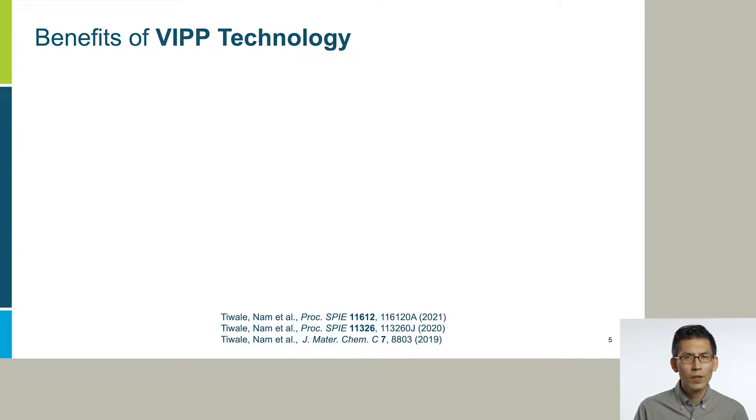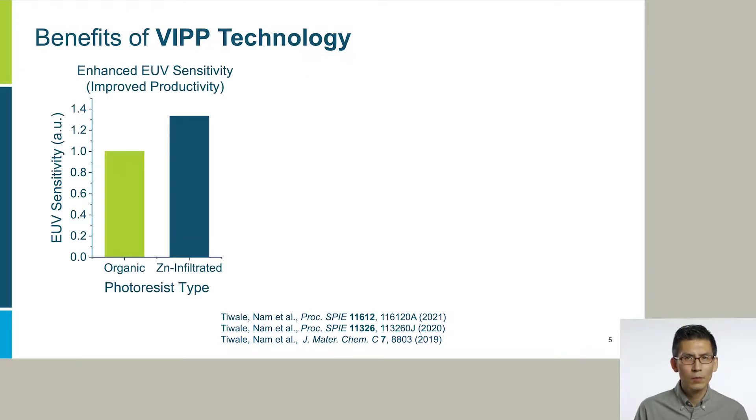What are the benefits of the VIP technology? First, because we are adding inorganic elements, we can enhance the EUV sensitivity, and therefore wafer processing productivity. In the lab-scale experiment, we have shown 30% enhancement in EUV sensitivity by infiltrating, in this case zinc, into a common organic resist.